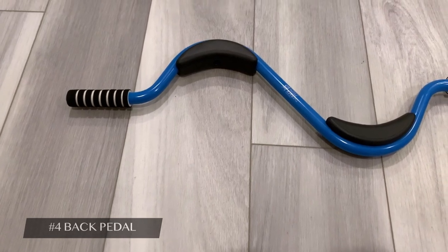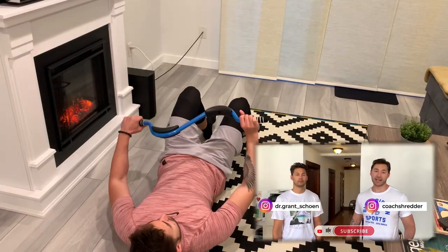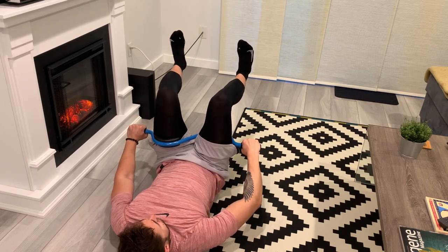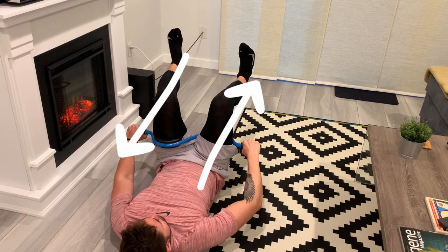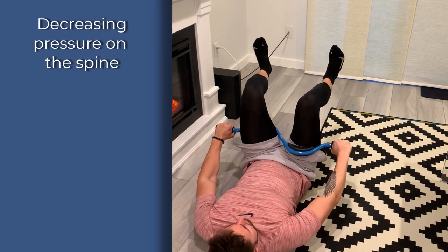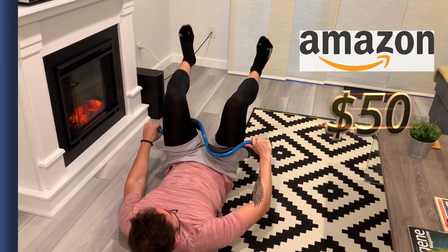Up next at number four, we have the back pedal. This is a physical therapy tool recommended by my brother, Dr. G, who was featured in my previous video. This tool is used to relieve low back and hip pain, which is common no matter who you are. The way it works is by using your legs to push and pull in opposite directions against its padding — the rotational force applied can help realign your pelvis. Benefits include decreasing pressure on the spine, strengthening the pelvis, and relieving low back and hip pain. I bought this on Amazon a few months ago for $50.